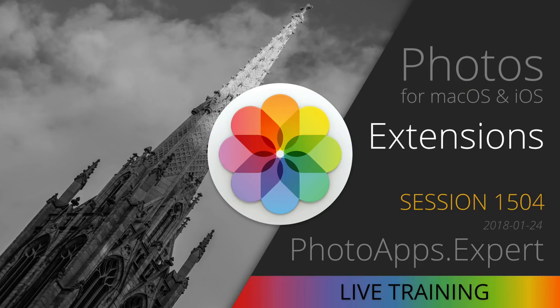Also, a bit later today I'm going to be continuing my live training series on Photos for macOS, looking at extensions for the Photos app — explaining how they work and what they do. If you're a Photos user, you'll enjoy it.